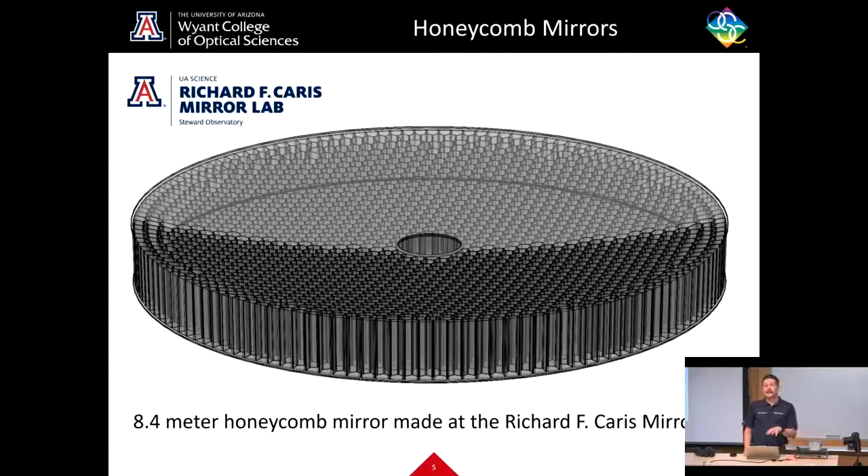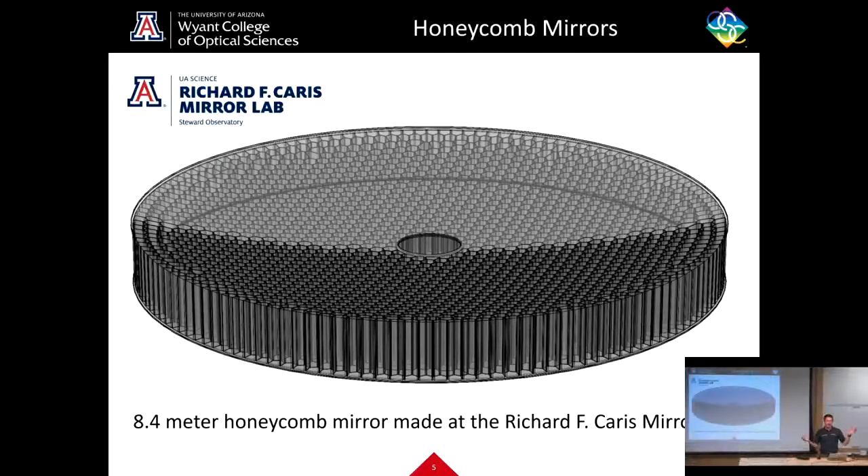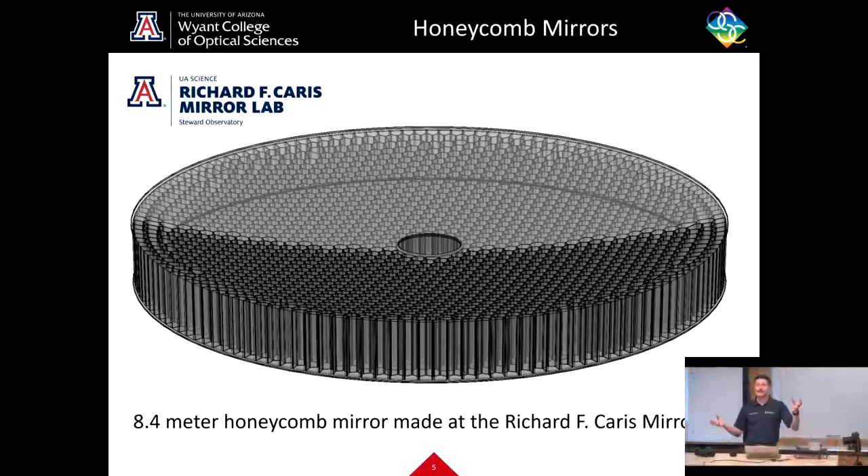These cells are used for lightweighting. If you were to make one of these 8.4 meter mirrors solid or monolithic — one sheet of glass — it would be so heavy that you couldn't move it, couldn't bend it, and it wouldn't be able to adjust its temperature on short enough time scales to keep up with the changing atmosphere at night. When the atmosphere changes, gets colder, and wind moves through an observatory, things change fast, and that can cause your telescope to perform very poorly.